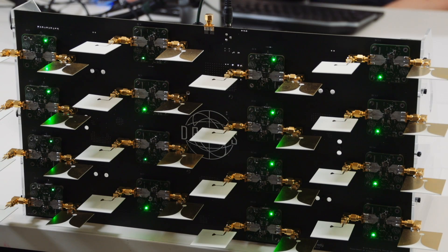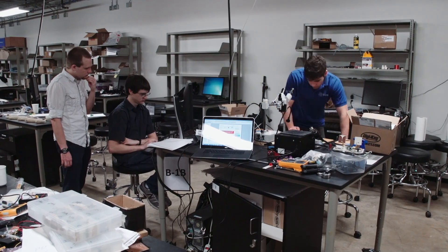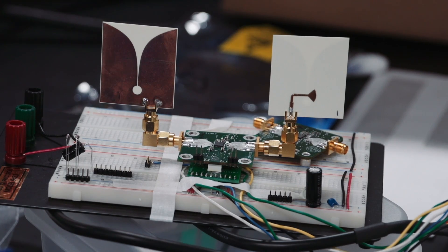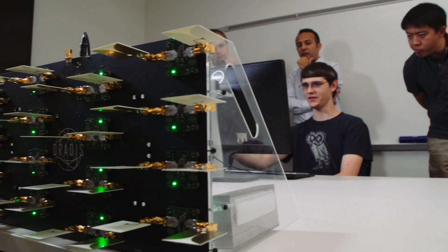For those who are maybe more technically inclined, it's a multiple input multiple output array of 16 individual radar transceivers that we've built with custom hardware and software from the bottom up. We have been looking into 3D radar imaging.